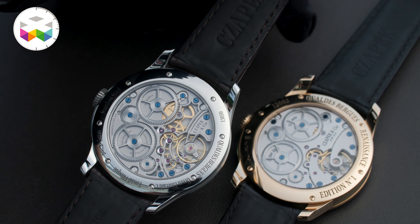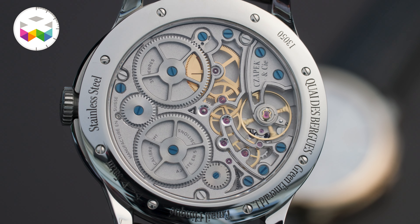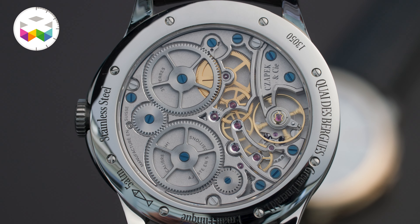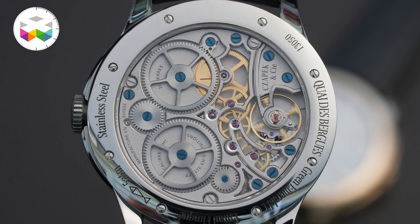We are going to do a game so that people can find out the five different changes that we have made in the movement. And then the other side of the watch is also quite amazing.